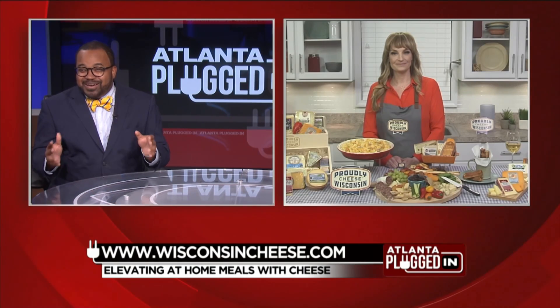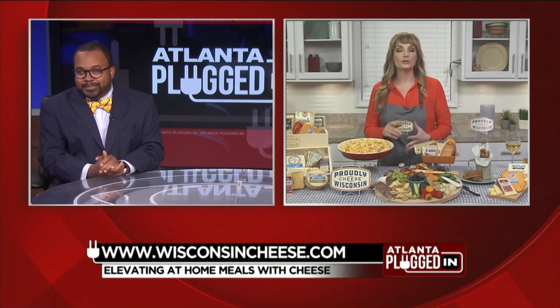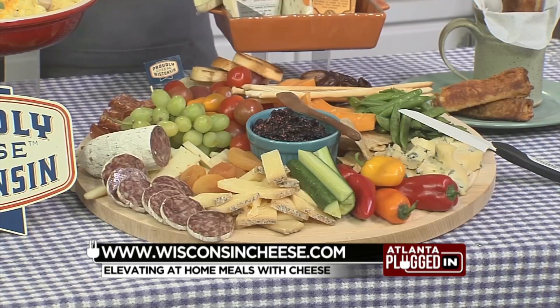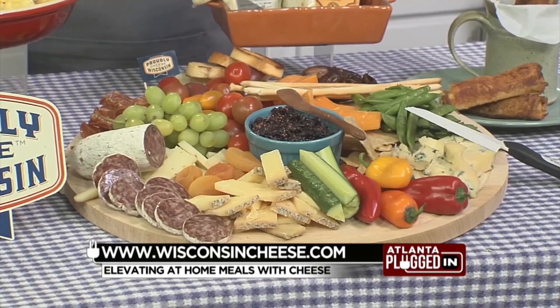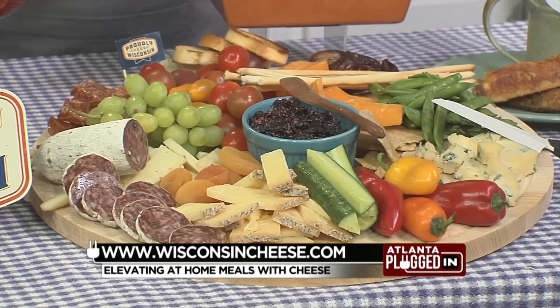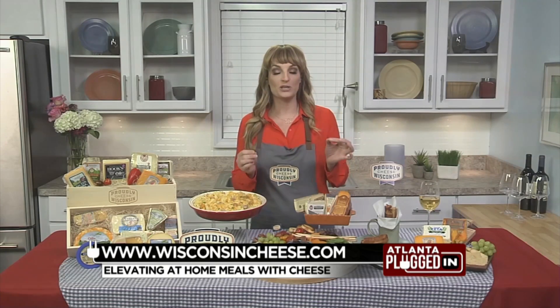So any suggestions on how to build a cheese board? Think about easy things that are in your pantry, in your fridge, and then, of course, cheese is the star. I'm using some award-winning Wisconsin cheeses. One of my favorites is the Black Pepper Bella Vitano from Sartori, that won Best Cheese of 2017 in the U.S. I love to pair that with a really crisp Chardonnay.